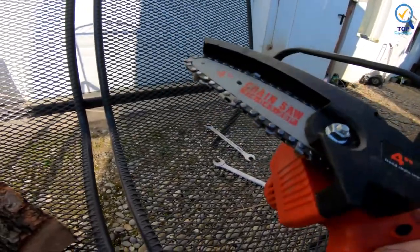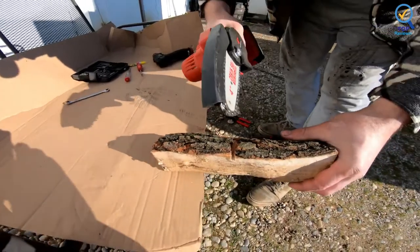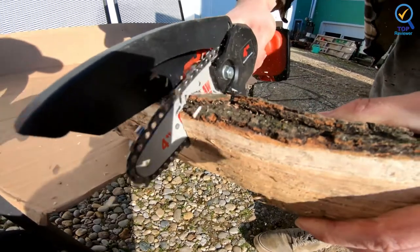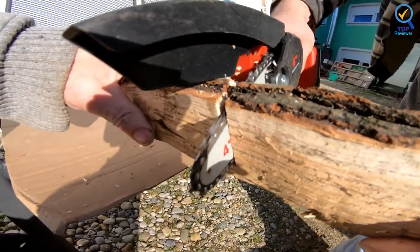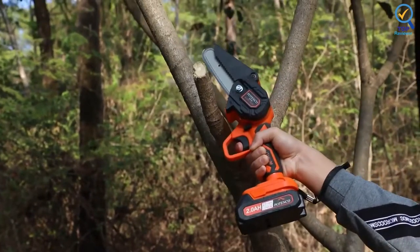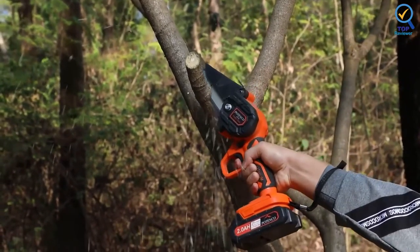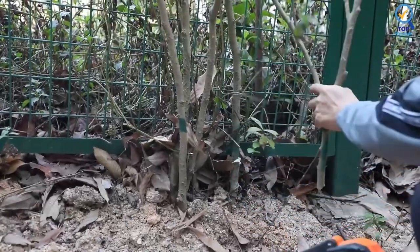The chainsaw comes with two included batteries. Each battery provides a longer run and allows you to cut for 50 to 60 minutes. It prevents overcharging, overheating, fast discharge, short circuits, and current leakage. The small and compact chainsaw can be easily used with one hand and provides a smooth cutting experience. The package also includes a pair of protective gloves, cleaning gear, an extra chain, and two extra guide bars.